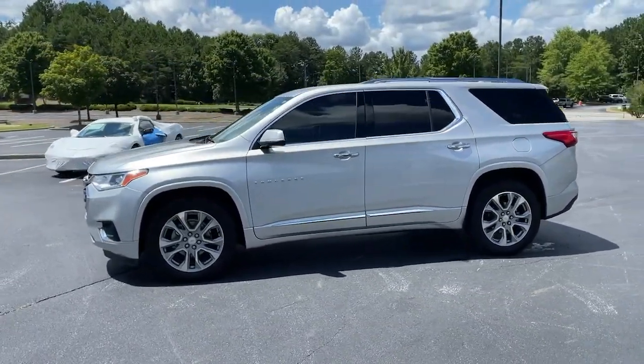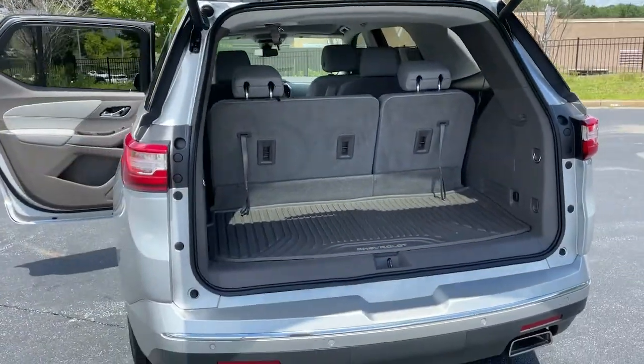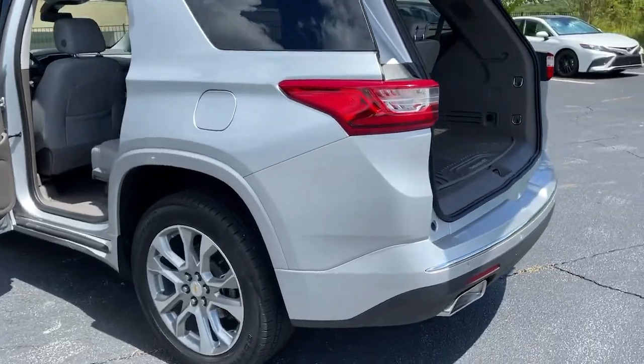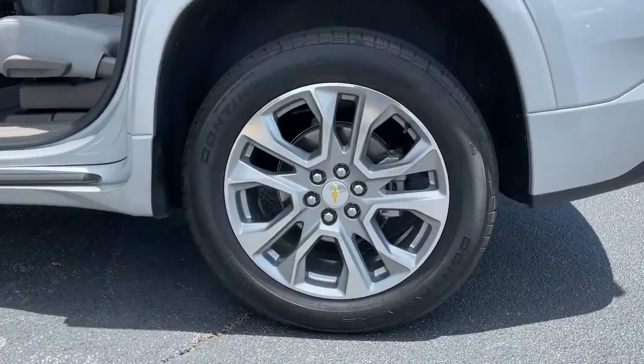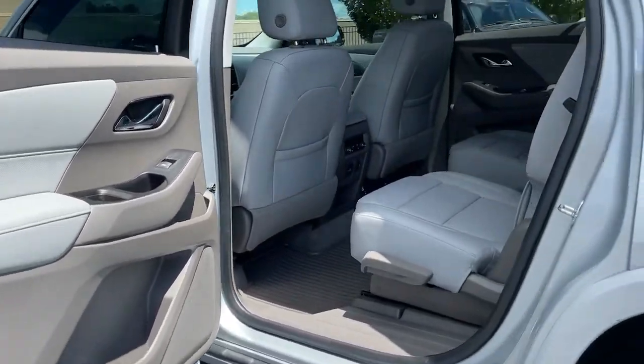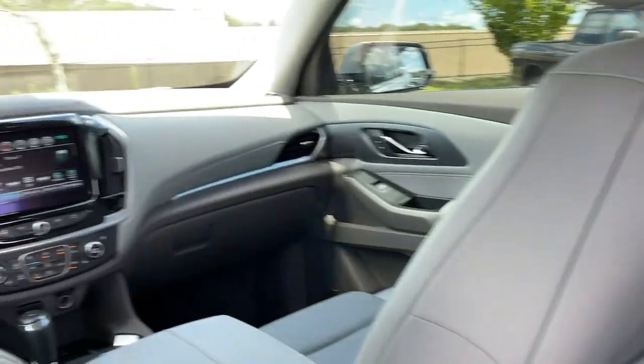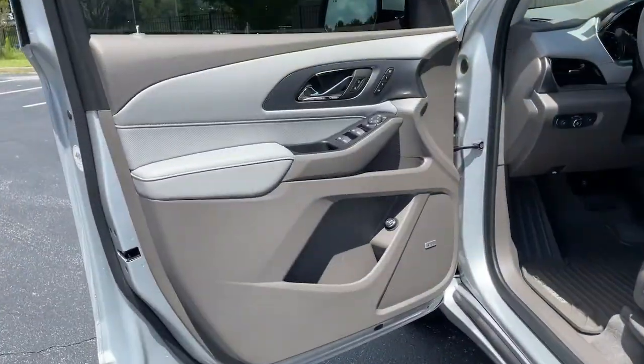These are just some of the great options this vehicle comes with: keyless entry, navigation system, power passenger seat, satellite radio, cooled front seats, backup camera, heated rear seats, remote engine start, fog lamps, and heated mirrors. Maximize comfort, minimize stress — drive the Traverse.